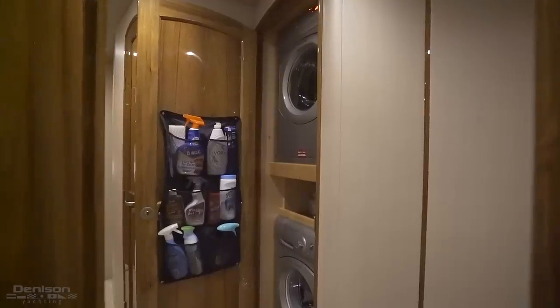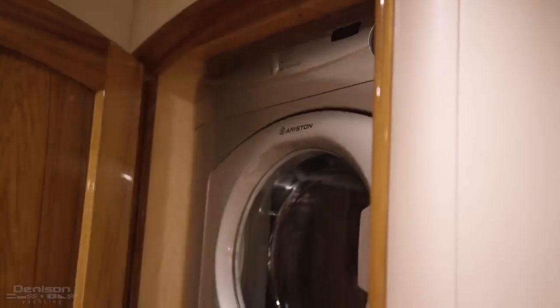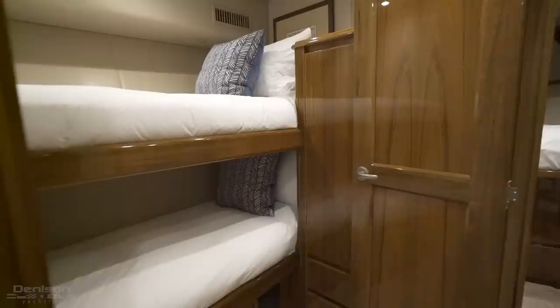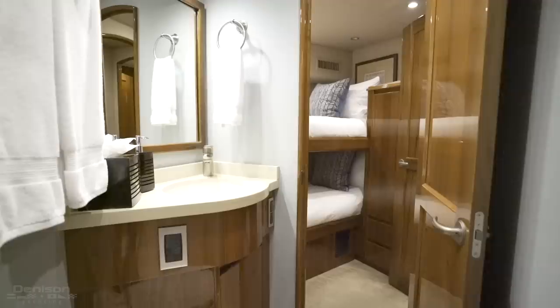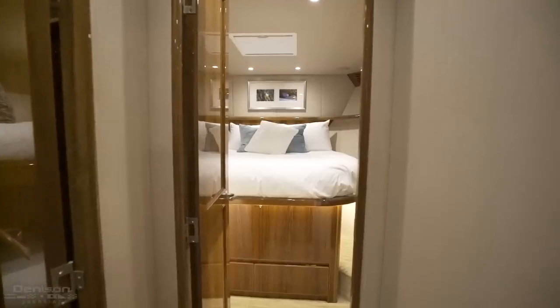Just outside of the master cabin, you have a full-size stackable washer and dryer. To port, you have the smallest of the four cabins, which is a nice bunk room, again with ensuite. Finally, all the way forward, is your VIP.